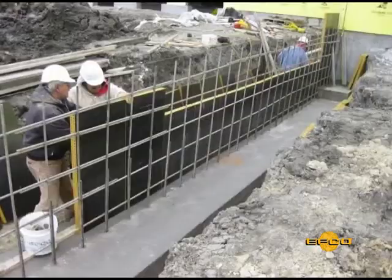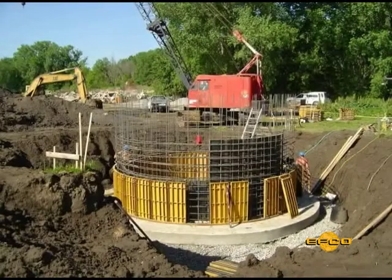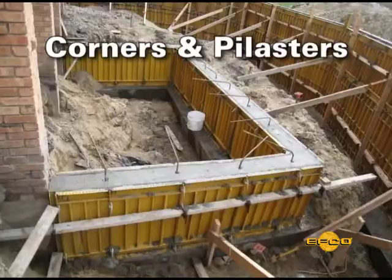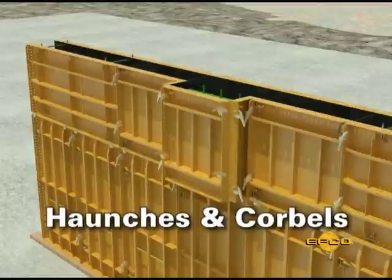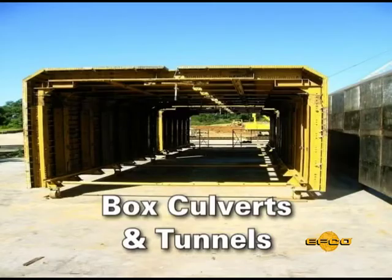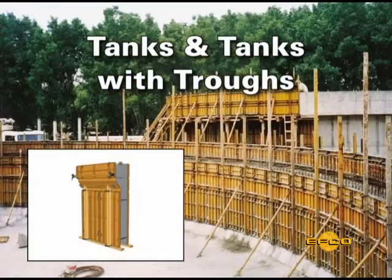The special features of the Handyform make it a real value with its uses on many projects including low walls, high walls, corners and pilasters, haunches and corbels, straight walls and curved walls, box culverts and tunnels, tanks and tanks with troughs.